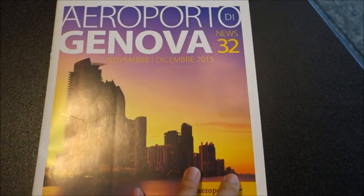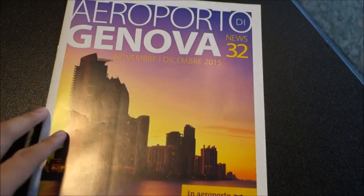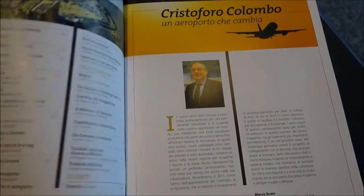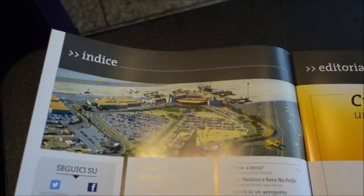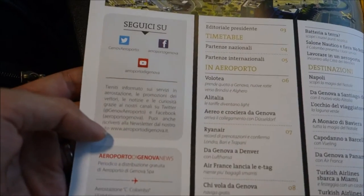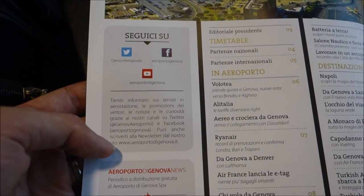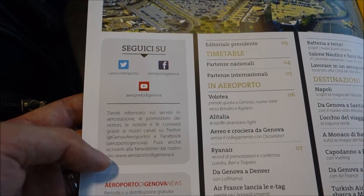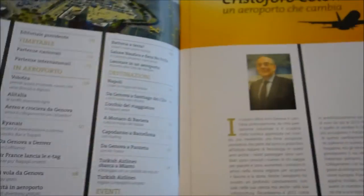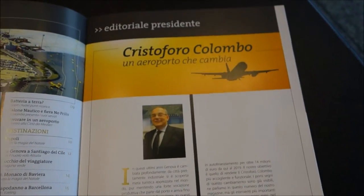Hello again, still at Genoa airport. Checking out the magazine they have freely available — quite interesting. This is the aerial view of the airport; you can see it's rather small but functions well. And there's a Twitter account, YouTube account, and Facebook account — you can connect to them on social media. The airport is called Christopher Colombo.